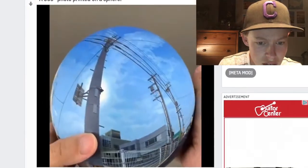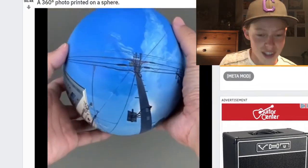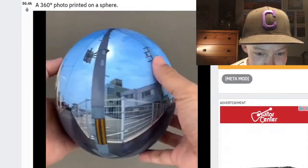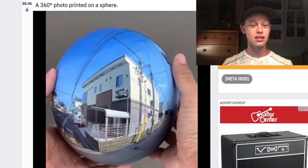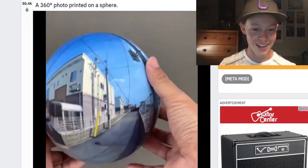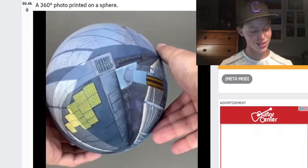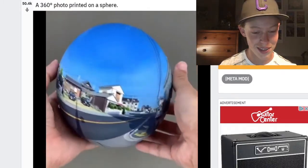Oh whoa, I almost thought that was a mirror for a second — that is so cool! It looks like a little globe, like he's holding a whole world in the palm of his hand. That's so weird though, it's like tripping me out. It's like an optical illusion almost.